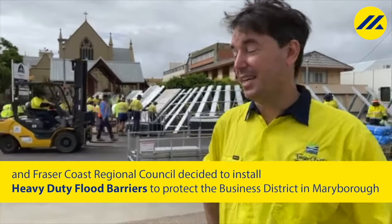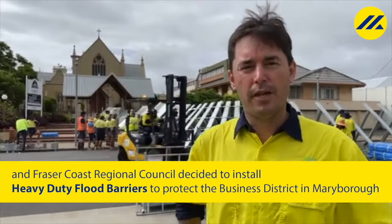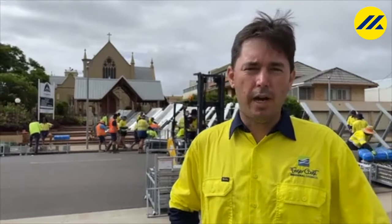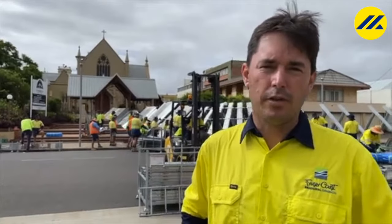Good morning. As you see, the sun is actually shining right now, but we know that there are floodwaters roaring down the Mary River. The Mary River is rising — it's just about to minor flood level now. The Lamington Bridge and the Granville Bridge closed yesterday. The day before, the Cairo Bridge and Emery's Crossing Bridge closed.